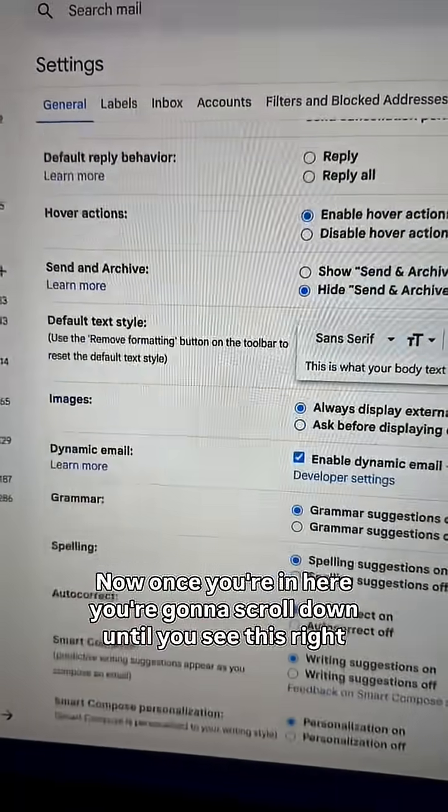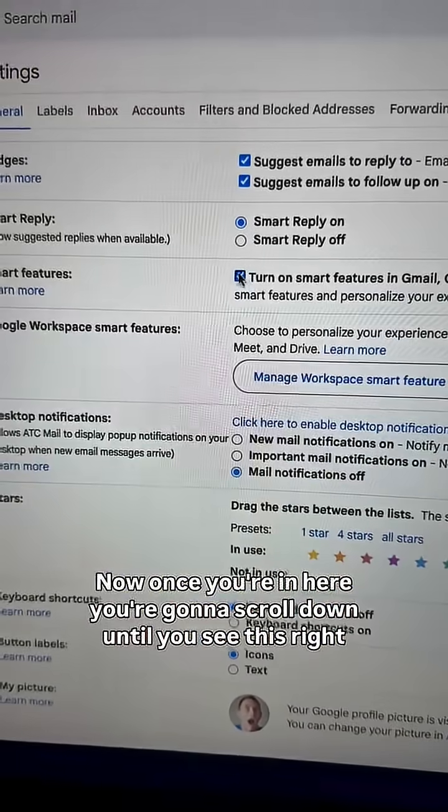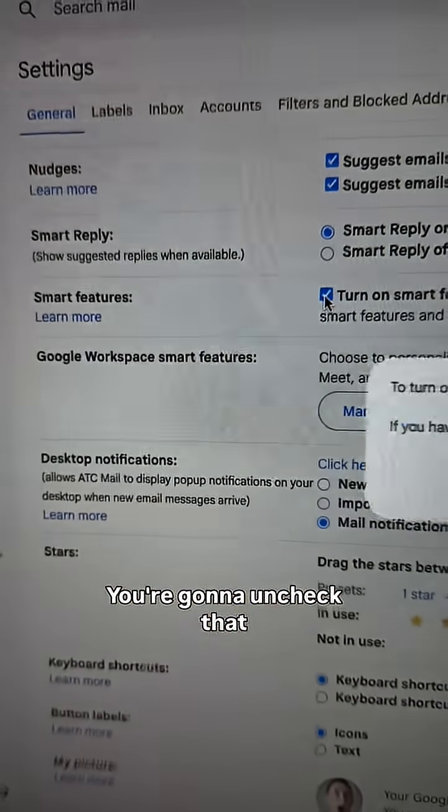Once you're in there, scroll down until you see 'Smart features.' You're going to uncheck that.